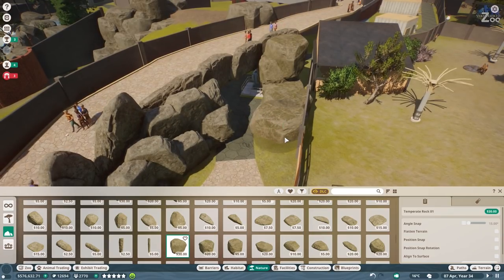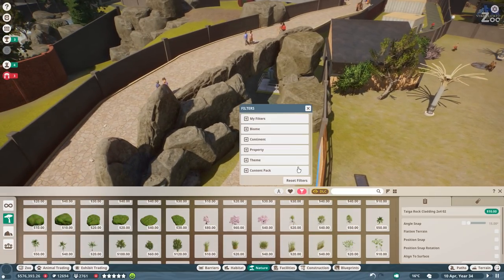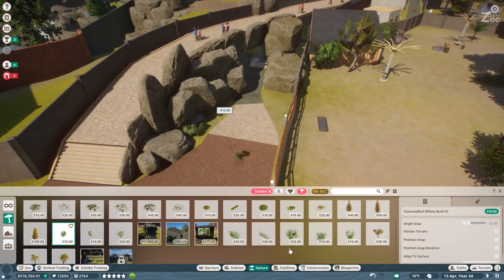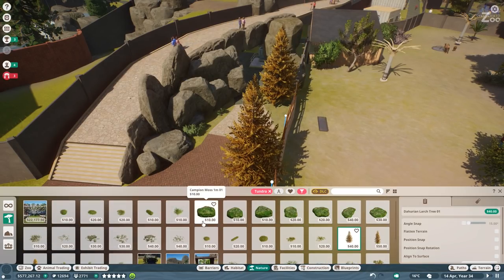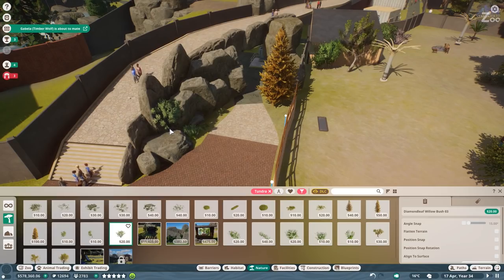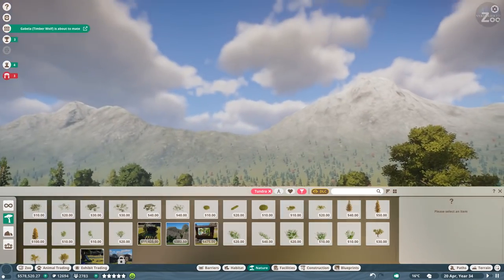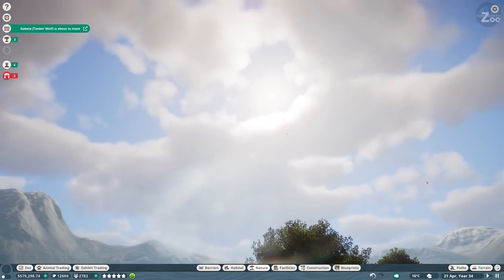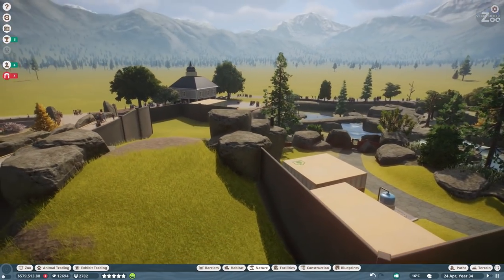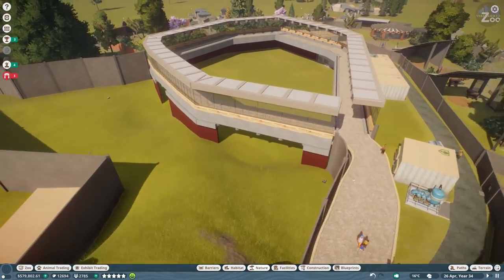The staff area is also hidden a bit more nicely - with some trees and stuff it should look good. Let's go to tundra trees - we have some bushes first. Let's put another spruce tree down. Timberwolves are about to mate - timberwolves are pretty active, I like that. Oh look, balloons! I remember I can pop them - this is so good. The elephants almost look like they could escape over here, so let's put another barrier down.